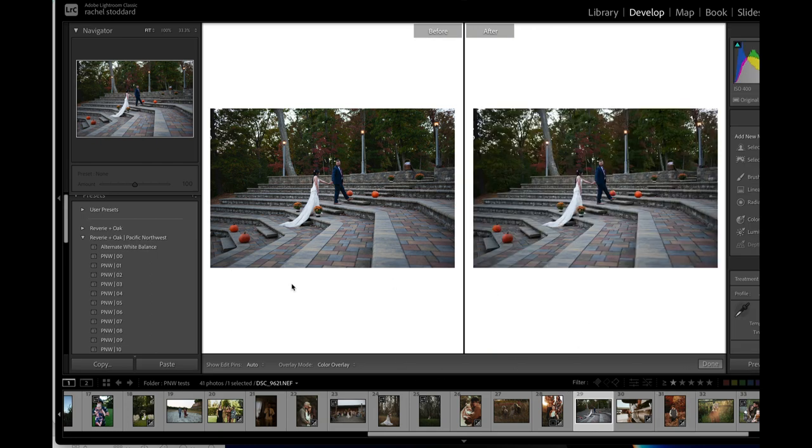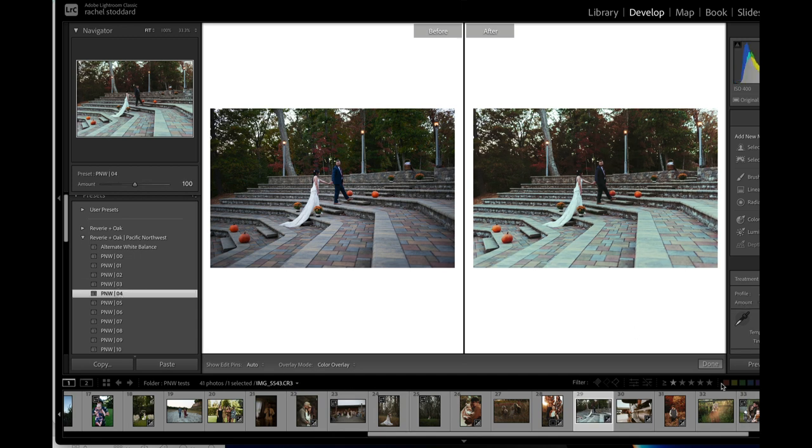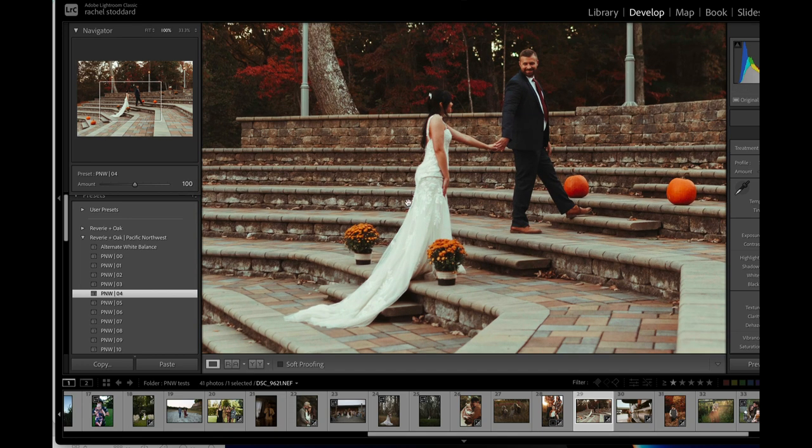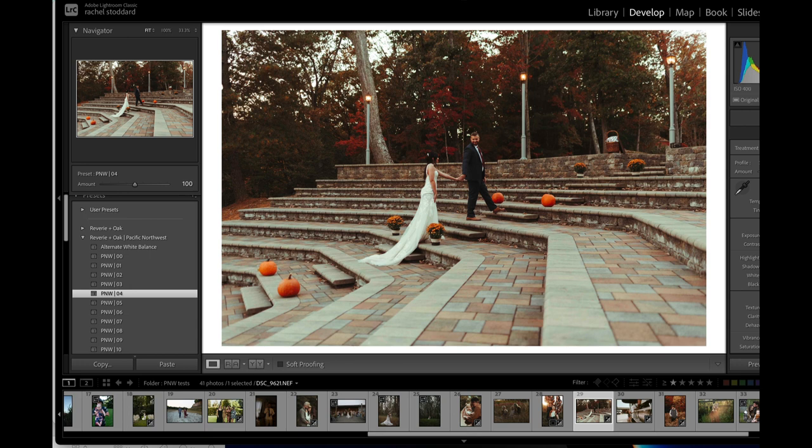This one I loved the outcome of — I think I used all four presets and then watch what temp does. If you take nothing else from me rambling in this video, take my advice with the temp. See that — look at the colors in the back. You get those really pretty fall colors, but you still keep the cool undertones and your whites are still crisp. I just think that's gorgeous.